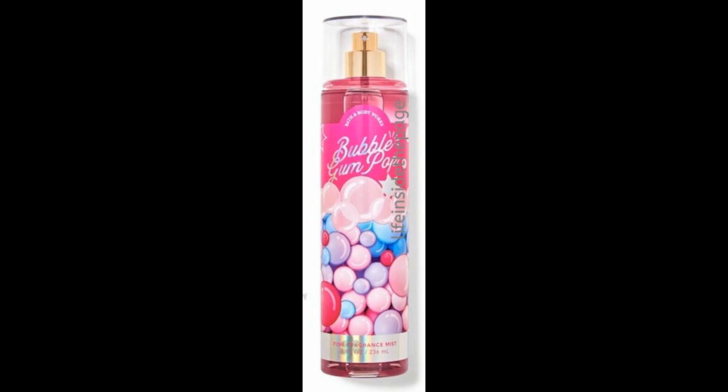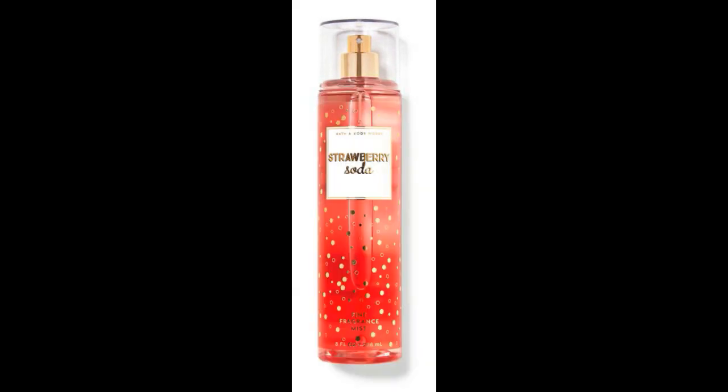I've been wanting a Bubblegum scent from them for years. Also, Strawberry Soda — I had plenty of chances to pick it up last year. I kept seeing it and thought I have so many strawberry scents, I don't need Strawberry Soda. But ever since last year, I have regretted not picking that one up. So this year I definitely want to pick up at least two of them.